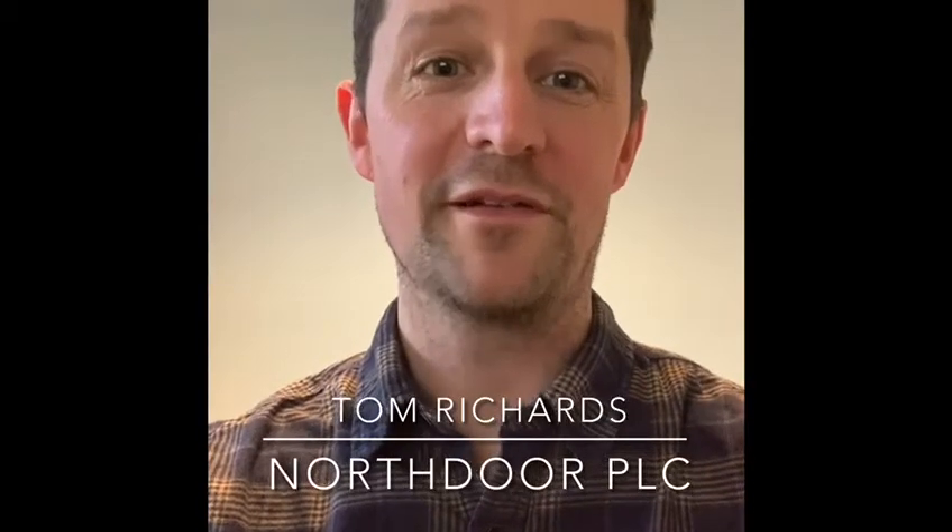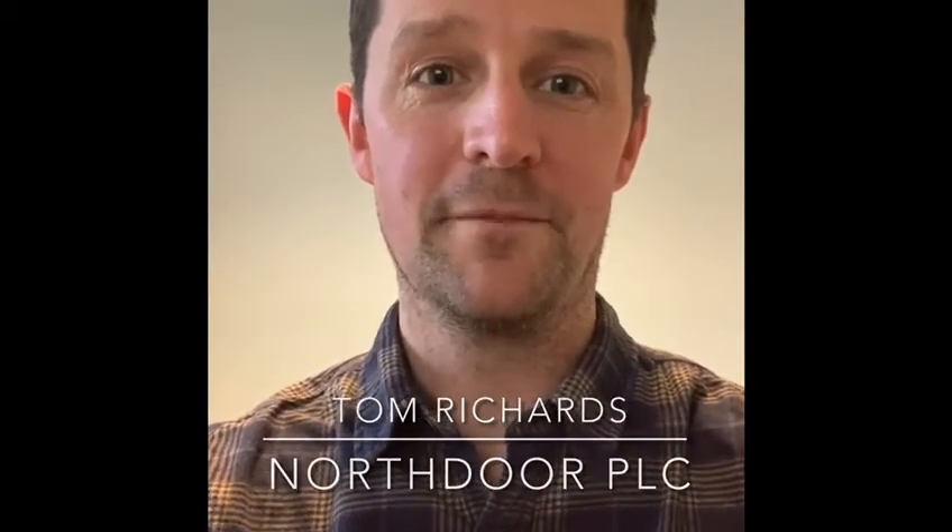Hello, I'm Tom Richards, Practice Lead of Systems and Storage at Northdoor. If you don't know us, Northdoor is an IT consultancy specialising in data. Our primary goal is to help our customers get the most out of the data they have, which we believe is the most critical asset that any organisation owns.